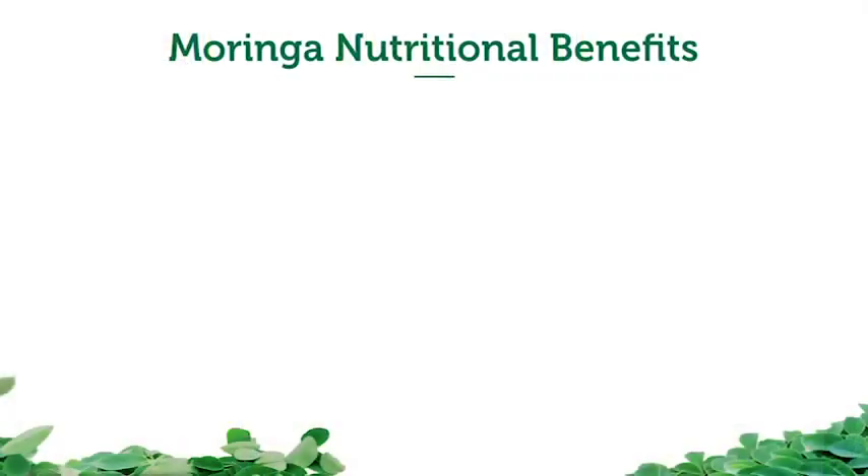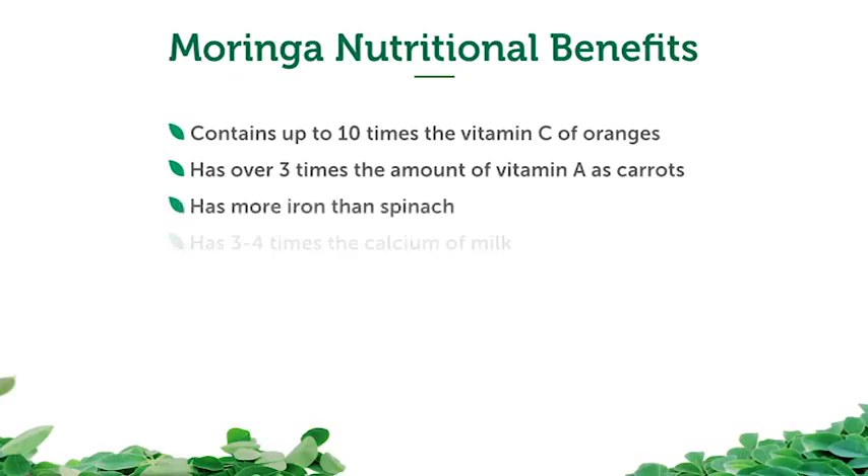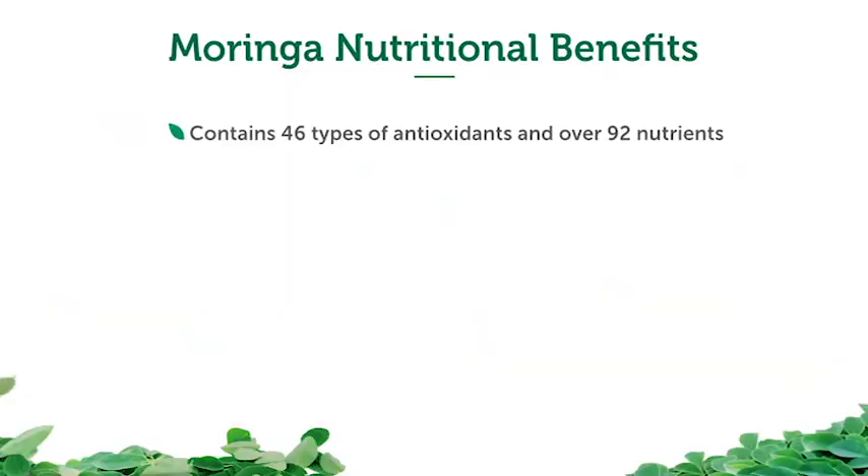Here are some amazing nutritional comparisons: Moringa contains 10 times the vitamin C of oranges, 3 times the vitamin A of carrots, more iron than spinach, 3 to 4 times the calcium of milk, and twice as much protein as yogurt or milk. Moringa also contains 30 compounds that support inflammatory responses, 46 types of antioxidants, and over 92 nutrients.